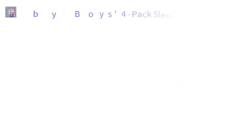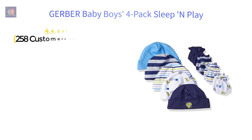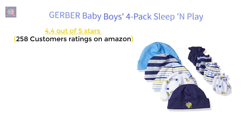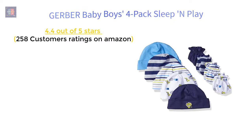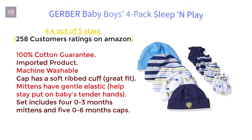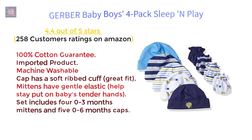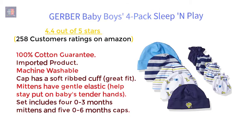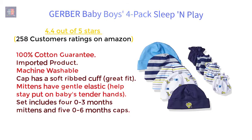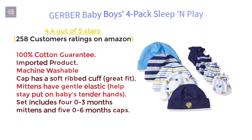Gerber Baby Boy's 9-Piece Cap & Mitten Bundle — 4.4 out of 5 stars, 258 customer ratings on Amazon. Features: 100% cotton, imported product, machine washable. Cap has a soft ribbed cuff for a great fit. Mittens have gentle elastic to help stay put on baby's tender hands. Set includes 4 pairs of 0-3 month mittens and 5 caps in 0-6 months sizes.